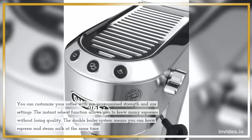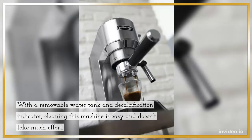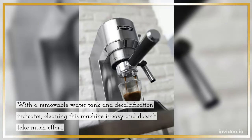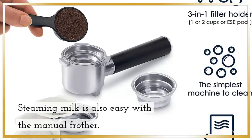The double boiler system means you can brew espresso and steam milk at the same time. With a removable water tank and decalcification indicator, cleaning this machine is easy and doesn't take much effort. Steaming milk is also easy with the manual frother.